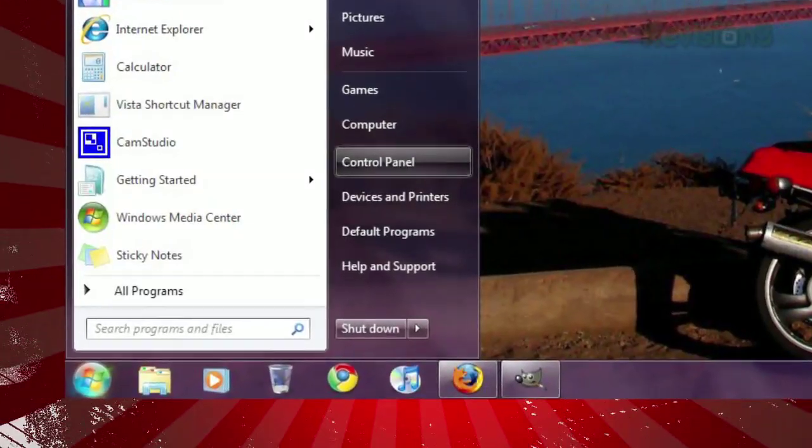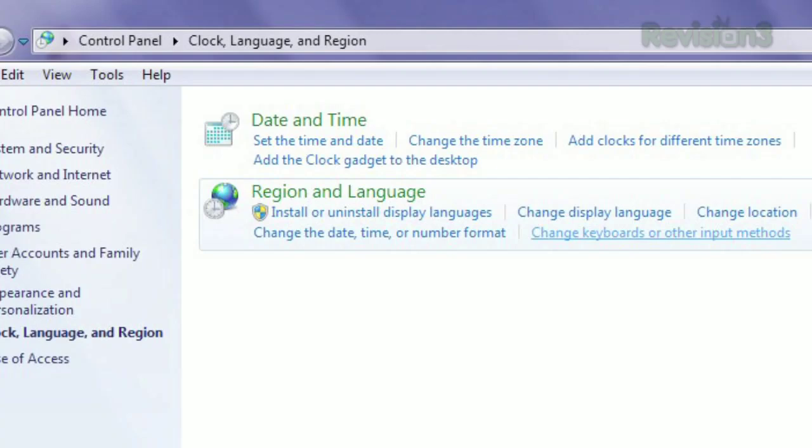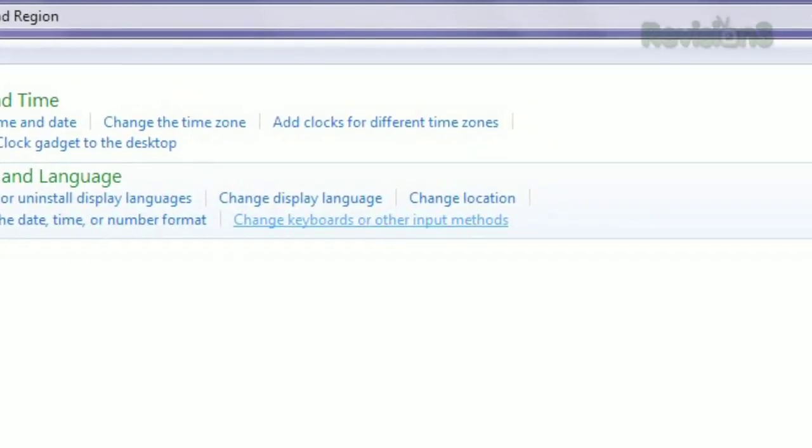Open the start menu and click Control Panel. Select Clock, Language and Region. Then under Region and Language, select Change Keyboards or Other Input Methods.